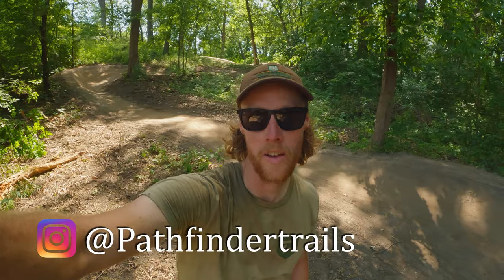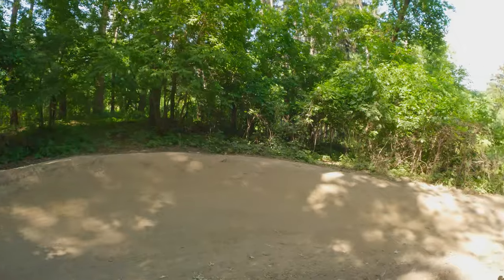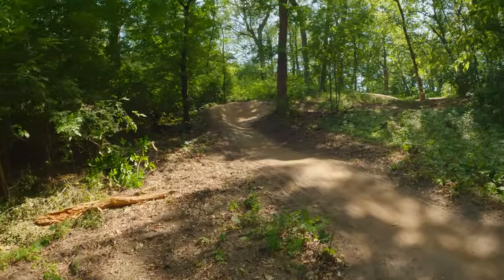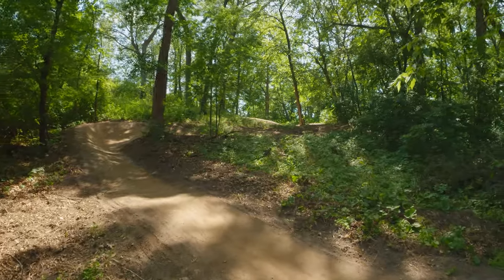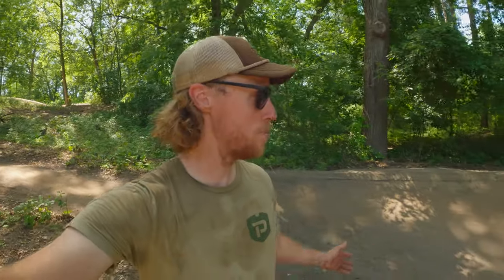I'm Matt Thompson with Pathfinder Trail Building and I'm at Theodore Wirth Park, currently on the Glenwood Loop. We've been out here rehabbing a bunch of stuff. Here's the berm section — these are all the downhill switchback berms. We did a bunch of work on this Glenwood Loop, pretty much rehabbed almost all of it. This has been open for about a week and it is super packed in already. It's really dry though.